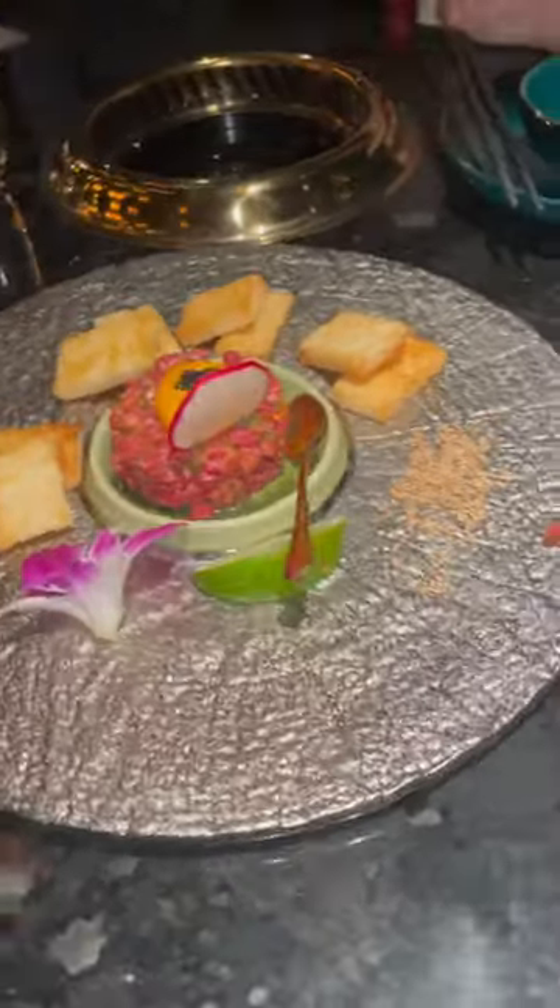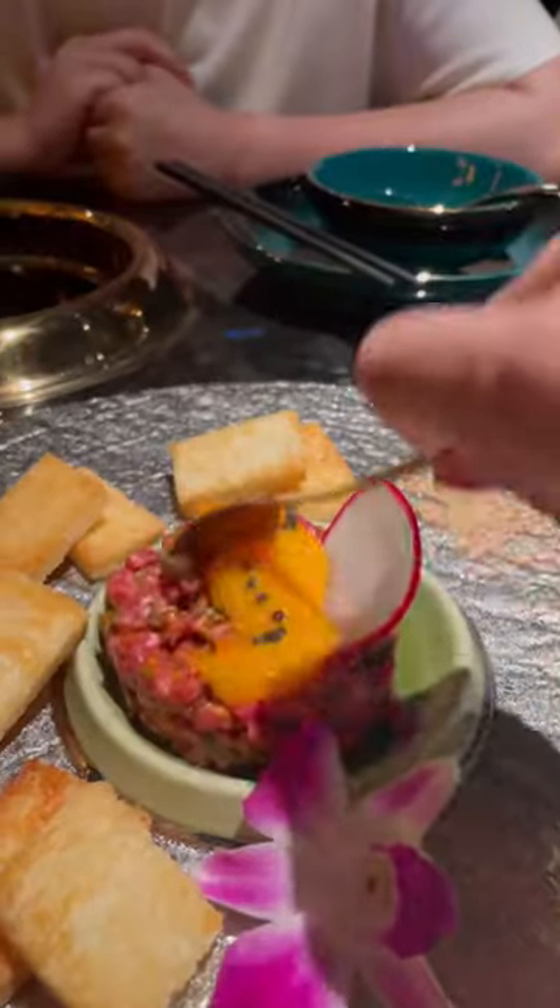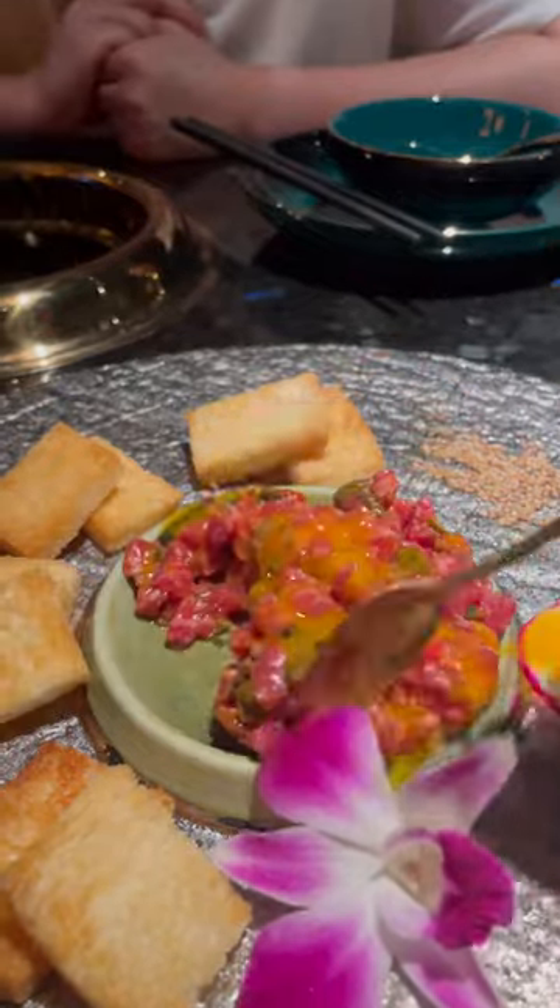This is what $200 worth of hot pot looks like. I've never done a tasty menu for hot pot before, but we decided to ball out in Vegas at the X-Pot.